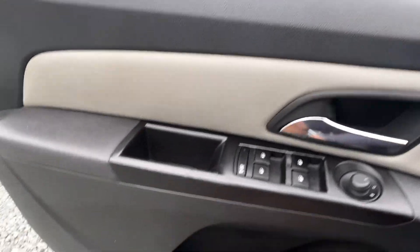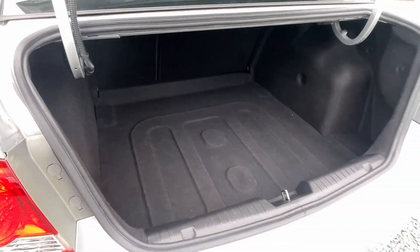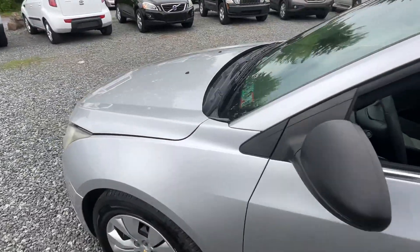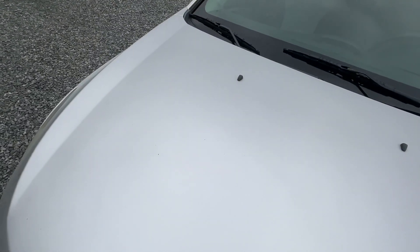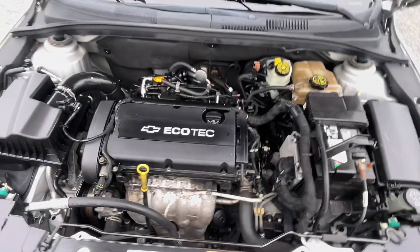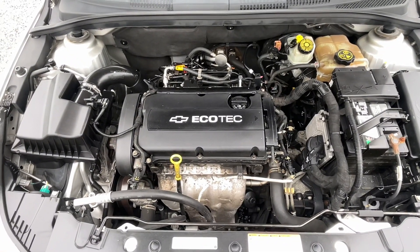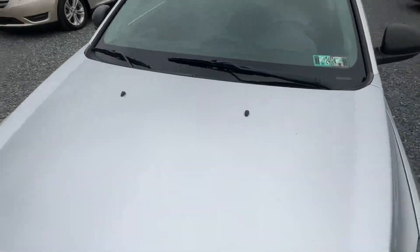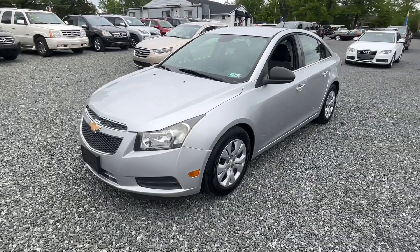They pop the hood and show you the trunk — lots of room, fold-down seats. PA inspected until November of 2024. That little Ecotec motor sounds good. These are pretty reliable engines. I actually do prefer these a little bit over the turbos that came later, but they're pretty good too.